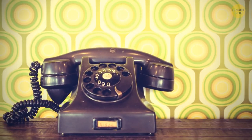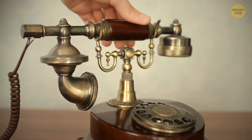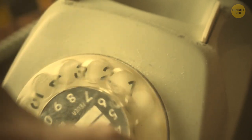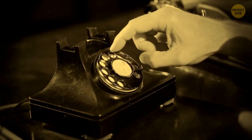We say 'hang up the phone' although all we do is click a button, because old phones used to have two parts — a base and a receiver. To end a call, people used to hang up the receiver onto the base. Similarly, we say 'dial a number' because old phones used to have a rotating dial which you'd have to turn to call a number.